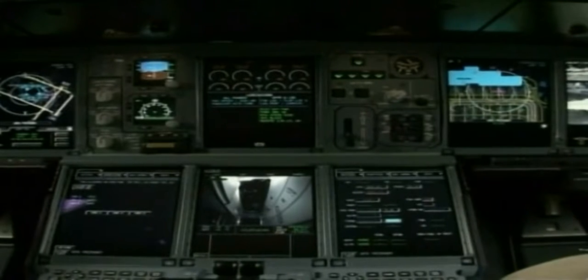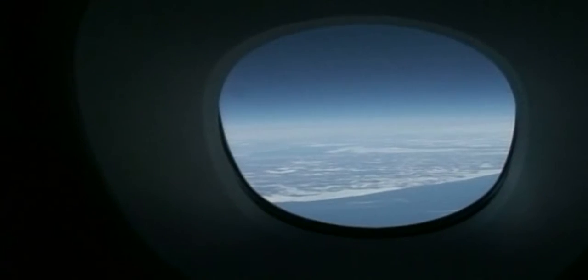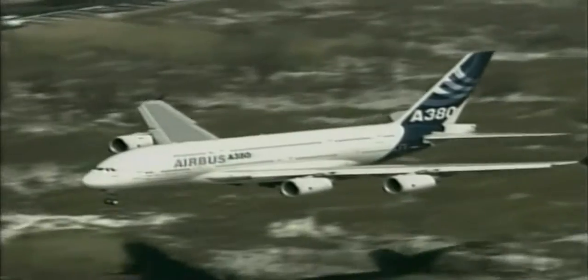The Qantas A380 also performed tests at the California airport, including airfield maneuvers, docking at the terminal gate, and ground and gate handling exercises. The recent US flights were designed to prove that the plane will be ready when the first deliveries are made in October 2007 to Singapore Airlines.